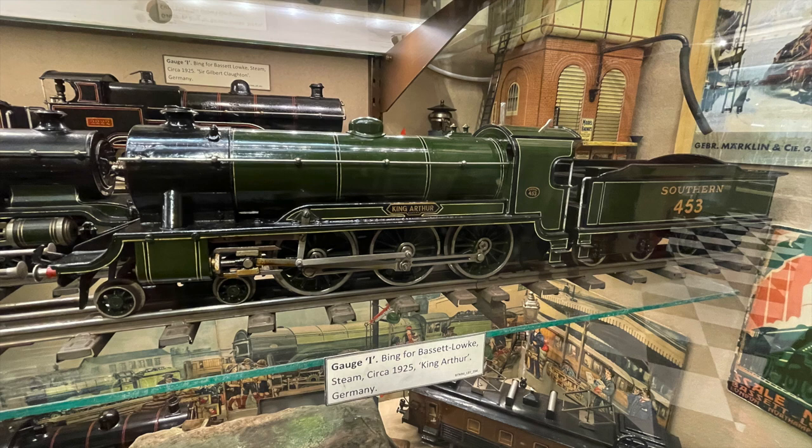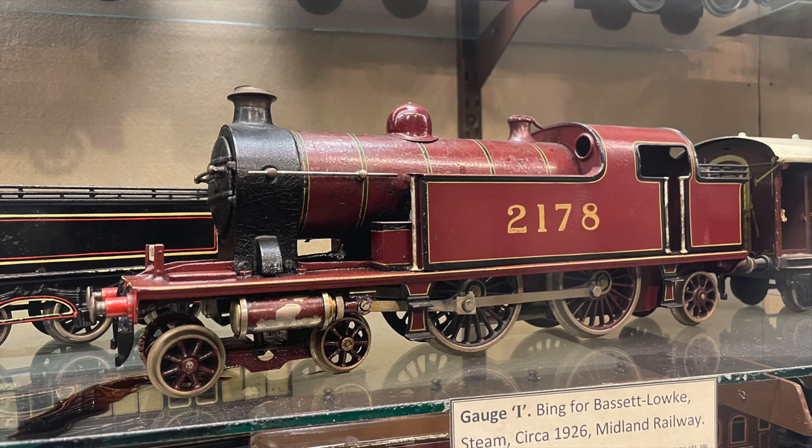And if you can find a way down to Brighton to look in here, it's absolutely fantastic — especially if you're a fan of this old-school tin plate, clockwork, live steam toys. It's just wonderful.